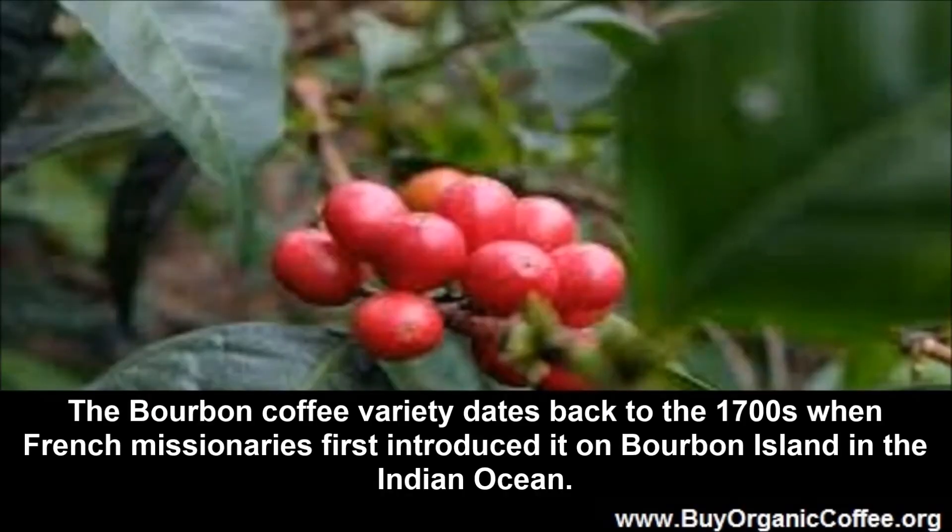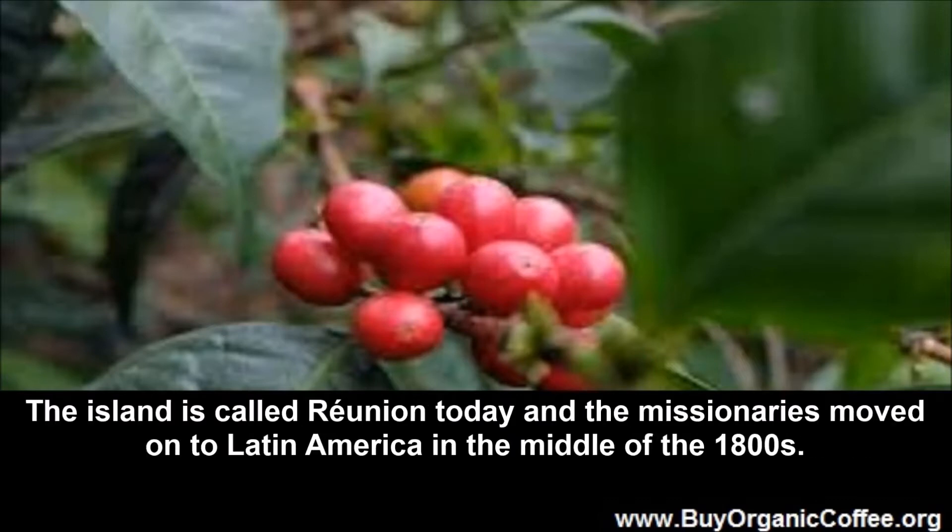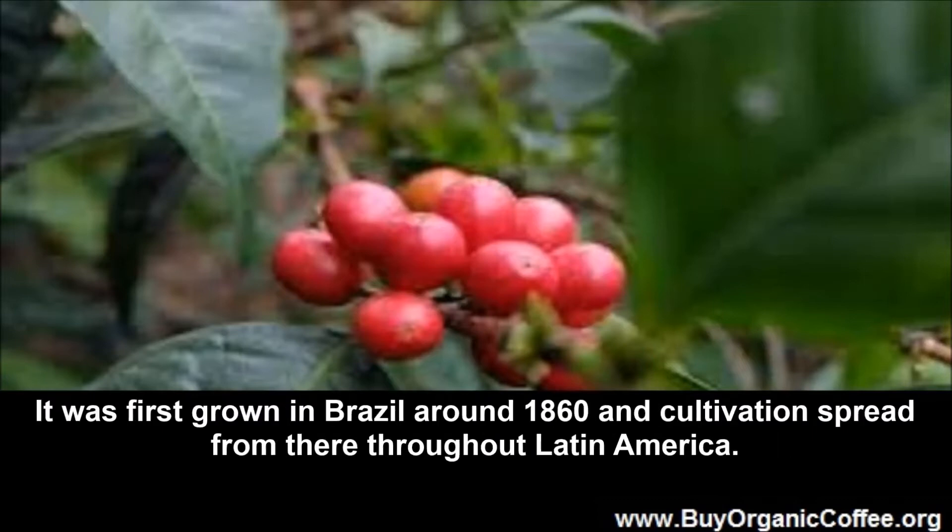The bourbon coffee variety dates back to the 1700s when French missionaries first introduced it on Bourbon Island in the Indian Ocean. The island is called Reunion today, and the missionaries moved on to Latin America in the middle of the 1800s. It was first grown in Brazil around 1860, and cultivation spread from there throughout Latin America.